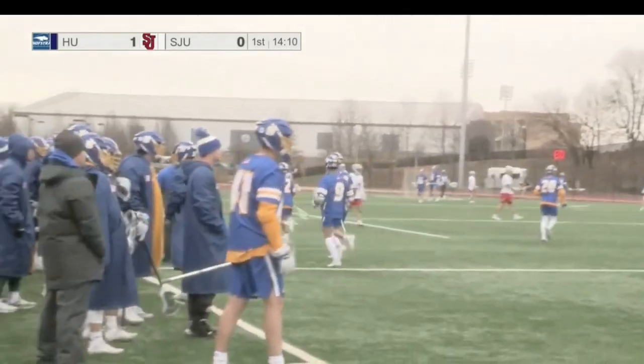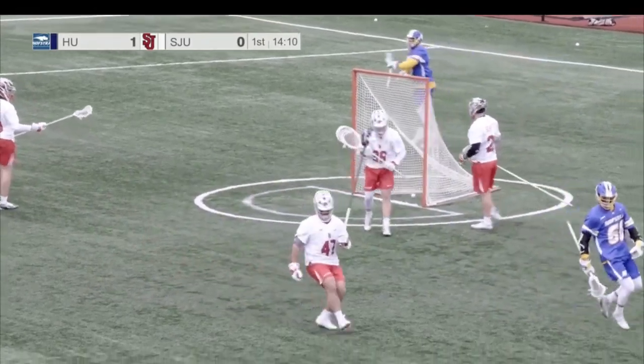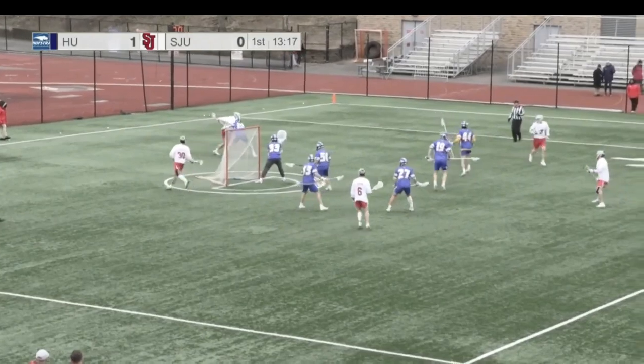Gerard Kane being a facilitator for this Hofstra team, going back and forth with John Madsen all season. That's a big goal for the Hofstra Pride. When Gerard Kane had that lost ball, immediately St. John's got loud, they get it going here.